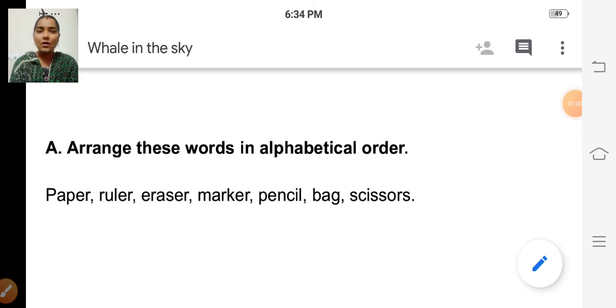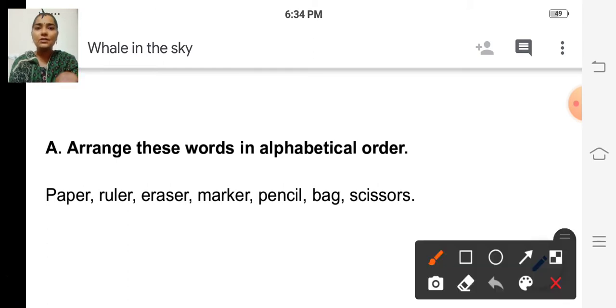We are going to focus on the first letter of each word — then only we can arrange these words in alphabetical order. Paper starts with P, ruler starts with R, eraser starts with E, marker starts with M, pencil starts with P, bag starts with B, scissors starts with S. So we are going to arrange these first letters in alphabetical order. The first letters are: P, R, E, M, P, B, S.